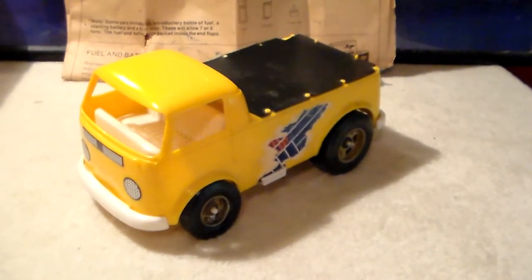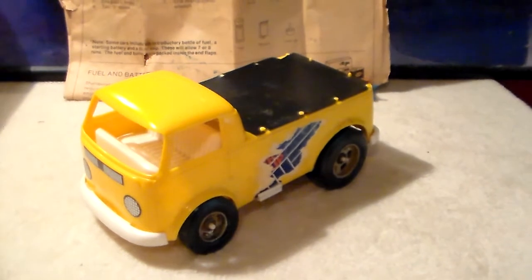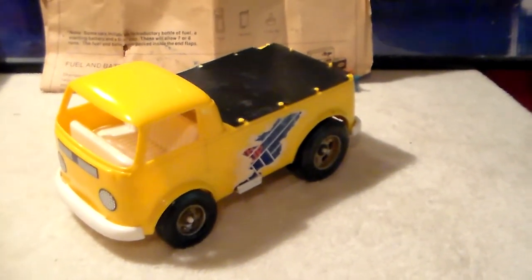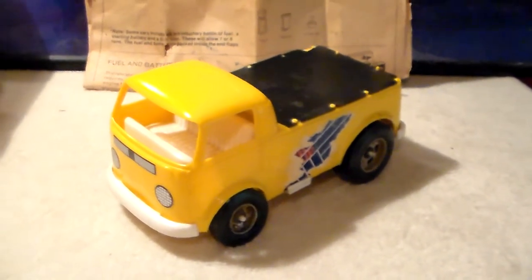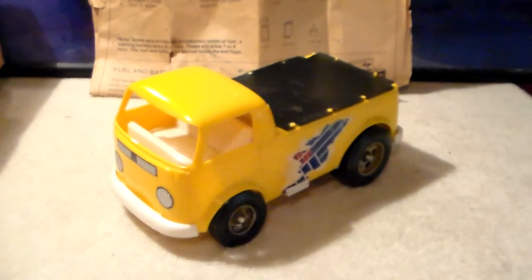I'll get this thing running one day and enjoy it. Thank you for viewing. If you can tell me anything about it please do so, and if you've got one that runs, please post a video showing how you start it, how you maintain it, and what's the best fuel to put in it. I would really appreciate that - thank you for viewing and have a great day.